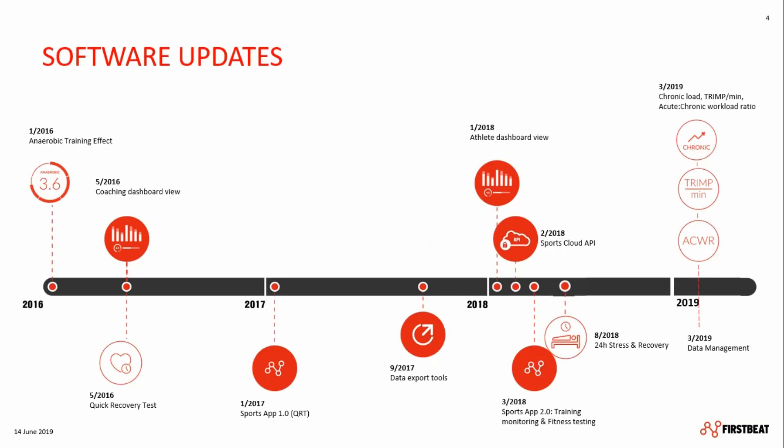From the outset, FirstBeat Sports has prided itself on accurate data and science-based analytics. In recent years we have been developing more and more features to give even more physiological insights into the training load and recovery of athletes, whilst making the coaches' lives easier at the same time. We've introduced the anaerobic training effect as well as the quick recovery test in the Sports app, with which the QRT can be done by the athletes from home. A data export tool, Athlete Dashboard View, as well as the Sports Cloud API makes communicating the data even easier.